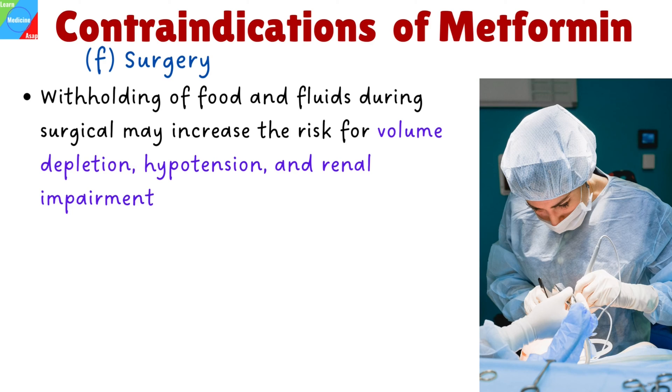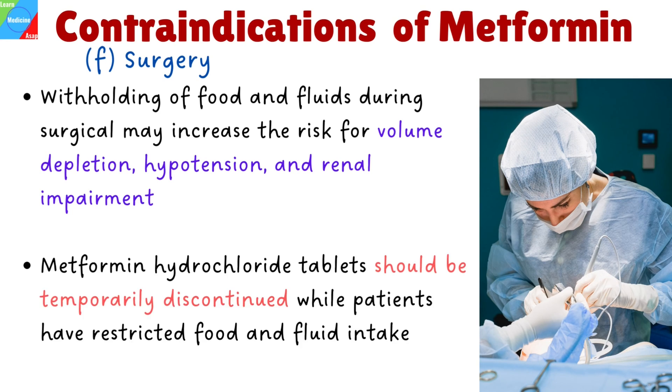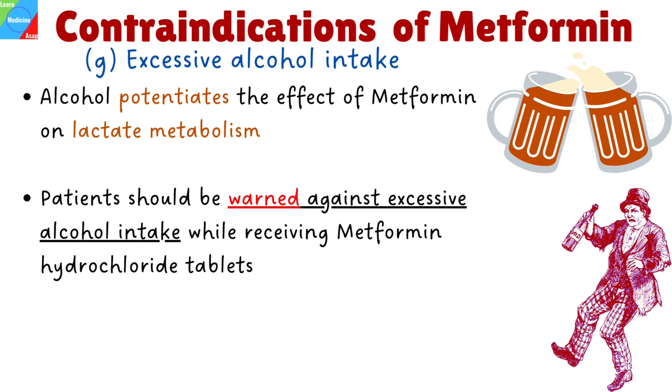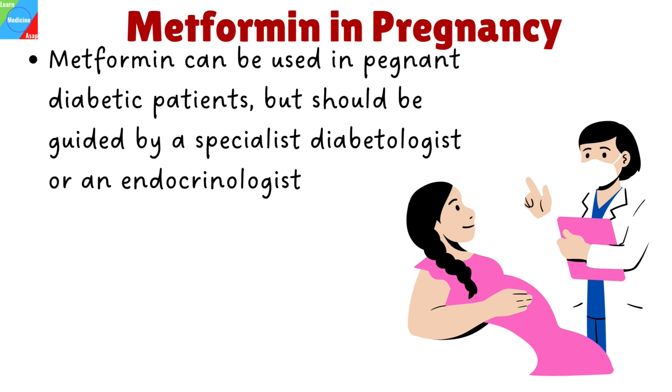Surgery and other procedures: withholding of food and fluids during surgical or other procedures may increase the risk for volume depletion, hypotension, and renal impairment. Metformin hydrochloride tablets should be temporarily discontinued while patients have restricted food and fluid intake. Excessive alcohol intake: alcohol potentiates the effect of Metformin on lactate metabolism, and patients should be warned against excessive alcohol intake while receiving Metformin. In pregnancy, Metformin can be used in diabetes but should be guided by a specialist diabetologist or an endocrinologist.